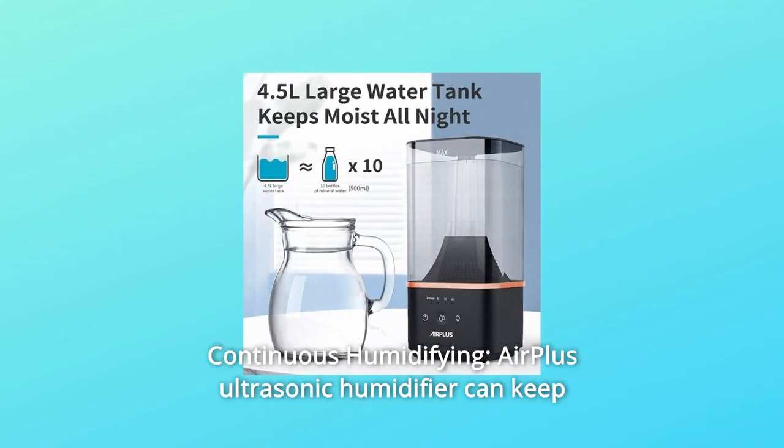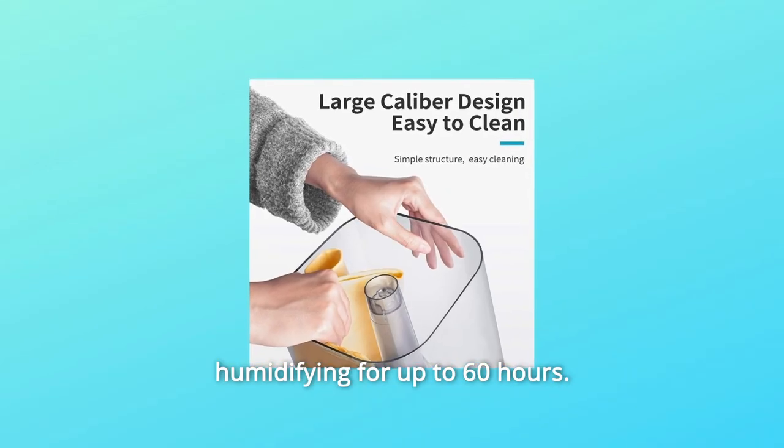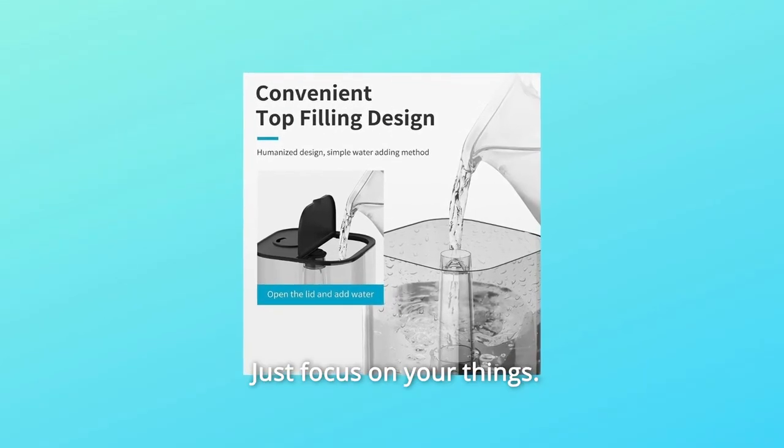Number 5: Continuous Humidifying. The Air Plus Ultrasonic Humidifier can keep humidifying for up to 60 hours. No more trouble with water shortage at night and frequent water adding. Just focus on your things.